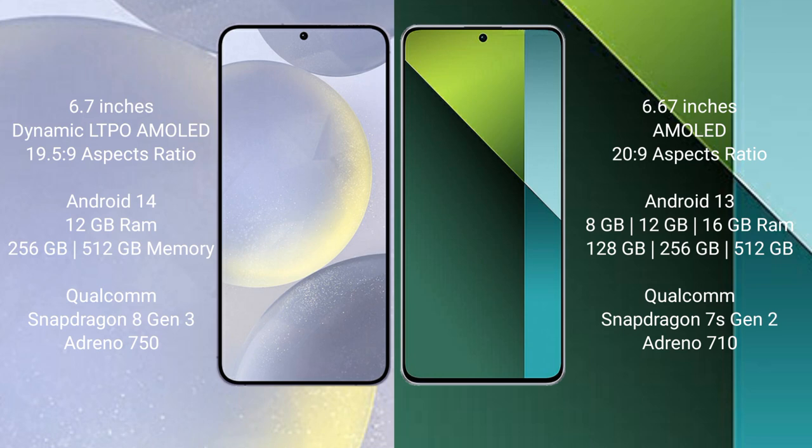Samsung Galaxy S24 Plus runs on the Android 14 operating system. Redmi Note 13 Pro runs on the Android 13 operating system.